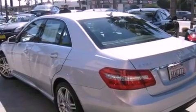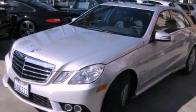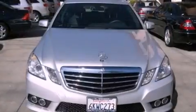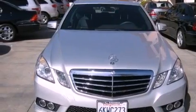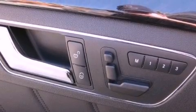Its top features and packages include the Premium One Package, the Sport Package, a navigation system, a rear-view camera, a power moonroof, a Harman Kardon audio system, 100% commercial-free Sirius satellite radio, and the heated seats can warm you up in seconds, keeping you and your passengers comfortable the whole trip.